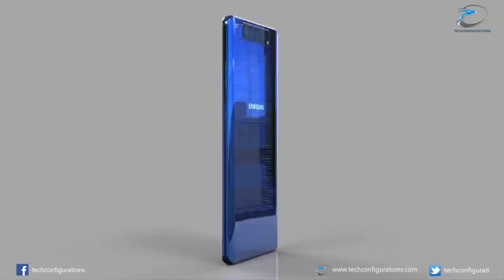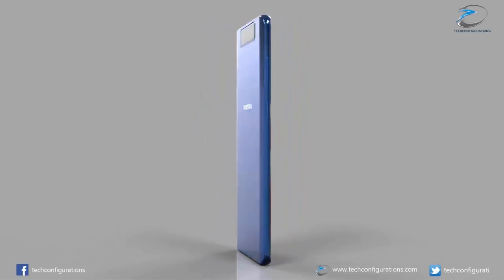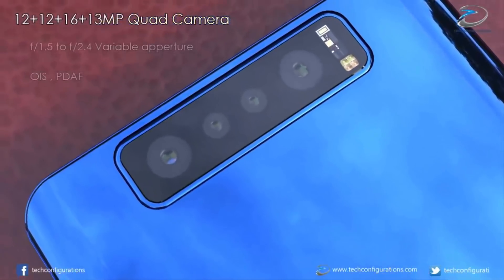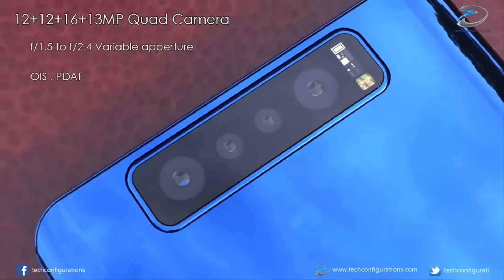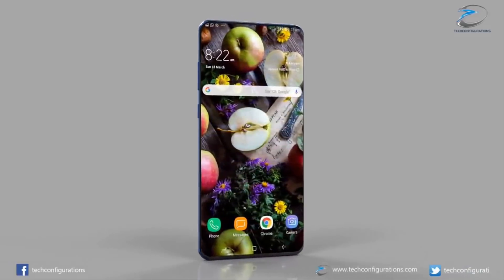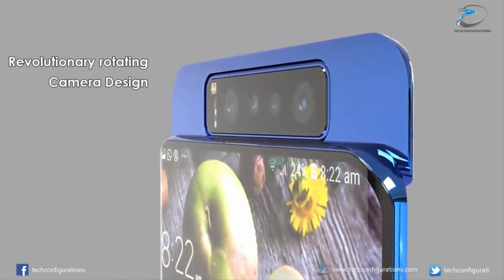The video shows a Samsung Galaxy S11 equipped with a quad camera system featuring 12 + 12 + 16 + 13 megapixels with an f1.5 to f2.4 variable aperture that pops up and rotates, just like the camera system on the Samsung Galaxy A80, which launched earlier this year.